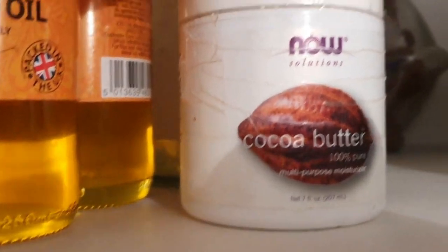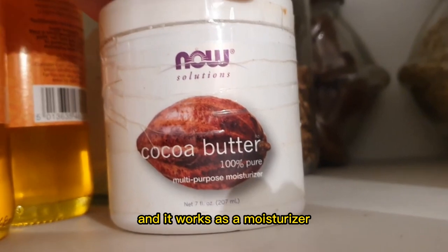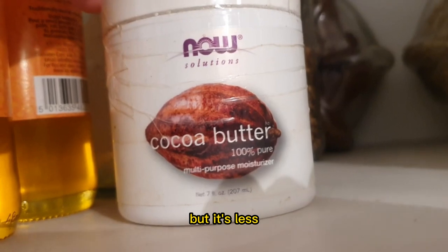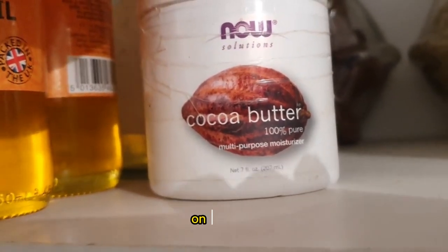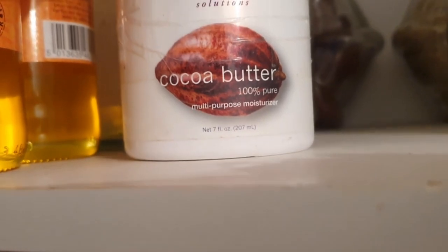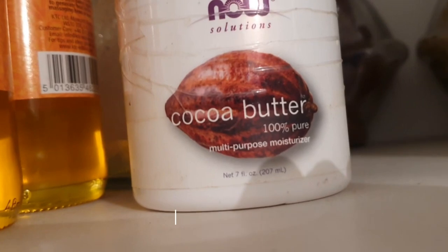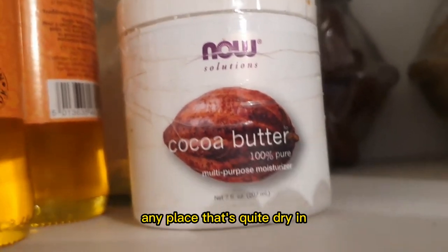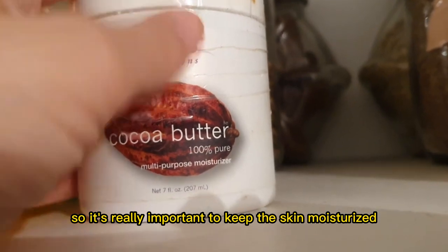Next we have cocoa butter. Cocoa butter is for external use only and works as a moisturizer. Its consistency and feel is similar to shea butter but it's less thick, so I feel it's more gentle on the skin and you can easily use it on the face as well. I like using cocoa butter on specific parts that are really dry — for example, the knees, the calves, any place that's quite dry — especially now in winter time here in Finland.